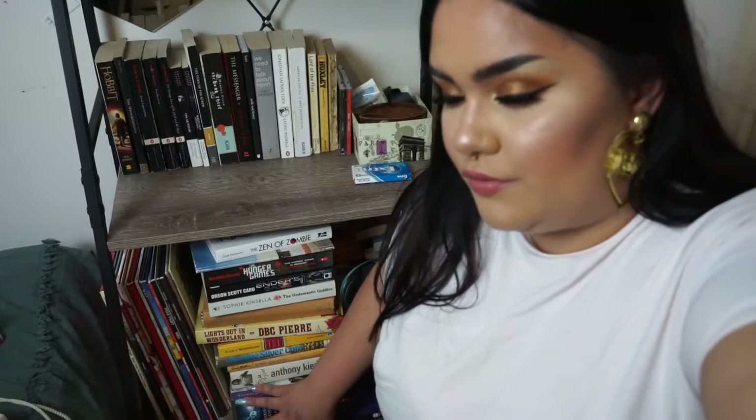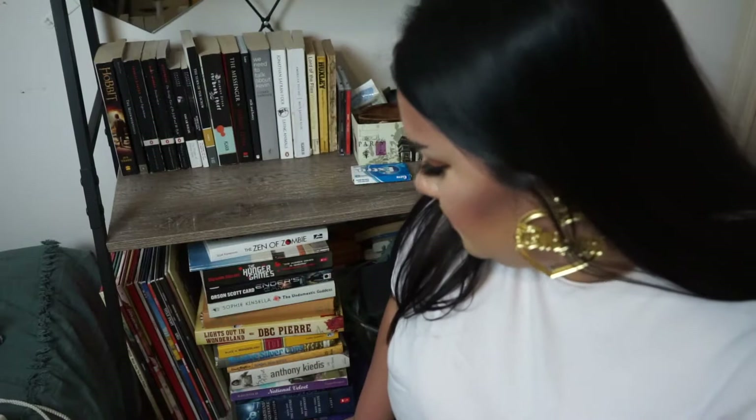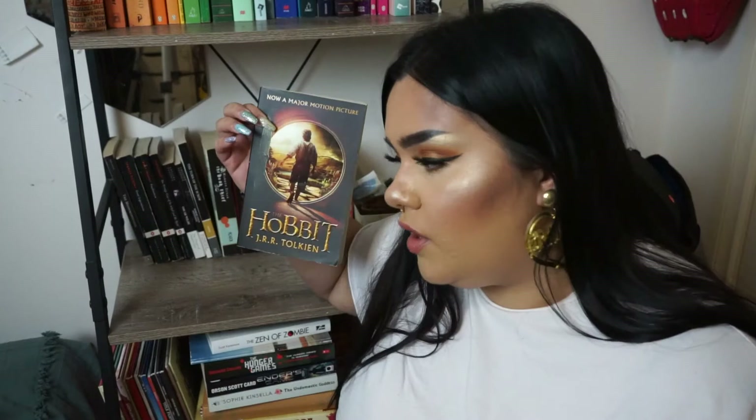We are down on the ground now for the last shelf of books. I have more books down here, but when I was rearranging everything I decided I'm not going to keep these — I'll either sell them or donate them. Like some of the textbooks from uni I'm going to try to sell, otherwise I'll just donate the rest.